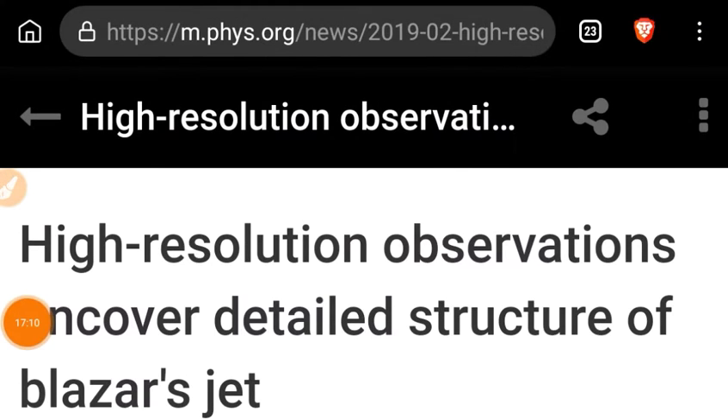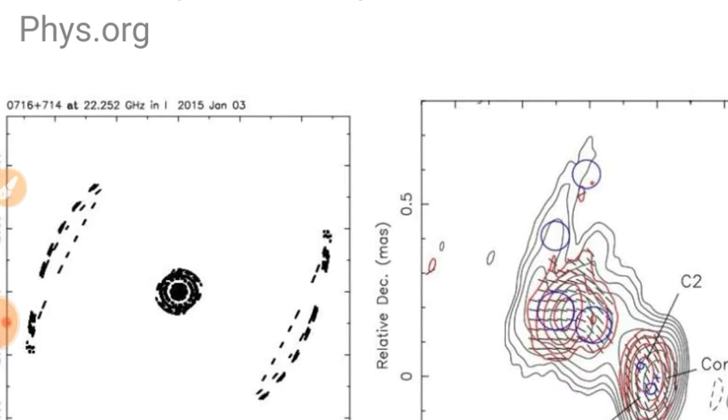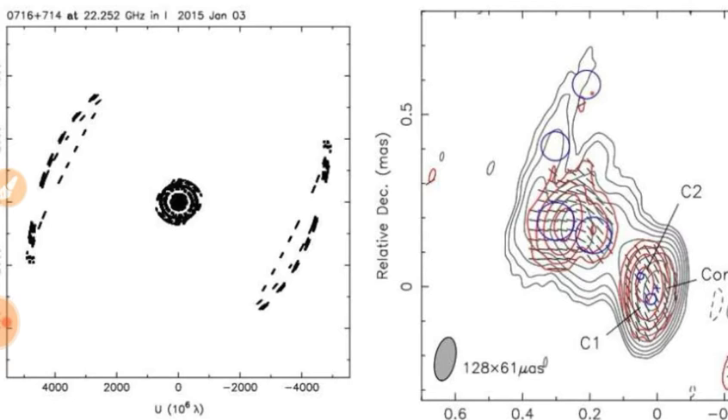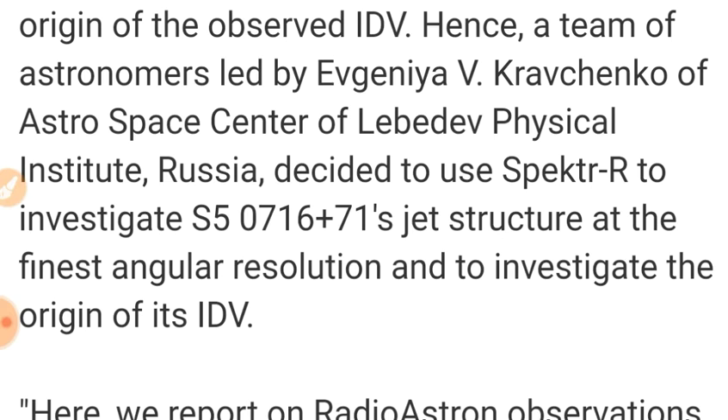We've got a Russian telescope doing some great work observing high-resolution structure of blazar jets. A blazar is an active galactic nucleus where one pole is pointed directly at the Earth, giving us a look right down one of its z-fields. They're noticing some interesting striations in the jet — not caused by gravity but by internal structures in the plasma. It looks like they're moving in the right direction — thanks, Russia and the Spektr-R.